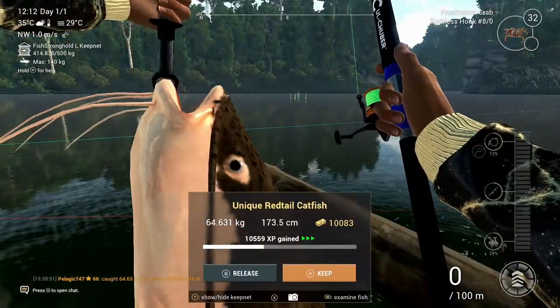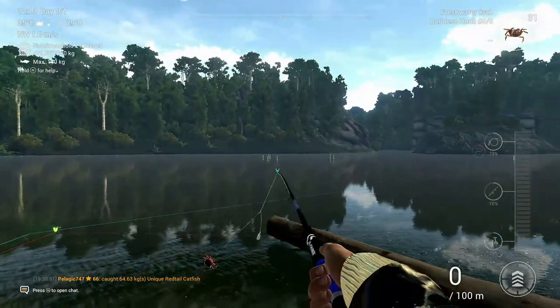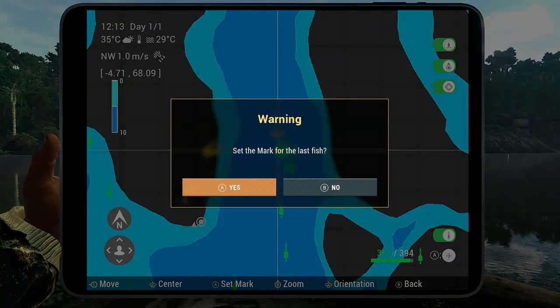Here comes a 64 kg fish with a heavy bottom setup, caught at one of my favorite spots next to the log in the water. Here's the exact position on the map — you can see all those markers.